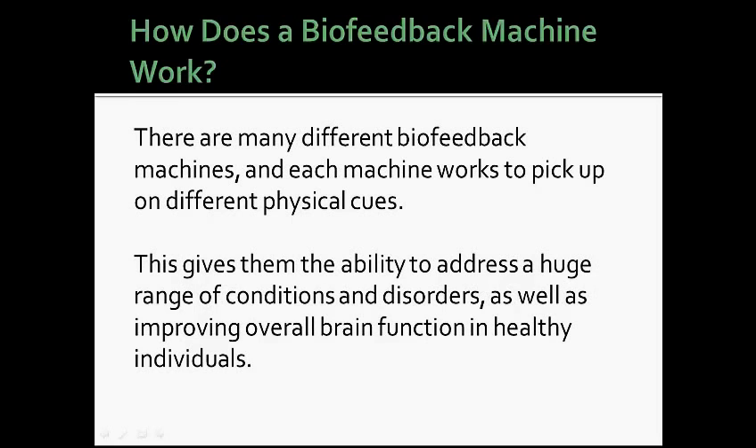There are many different biofeedback machines, and each machine works to pick up on different physical cues. This gives them the ability to address a huge range of conditions and disorders, as well as improving overall brain function in healthy individuals.